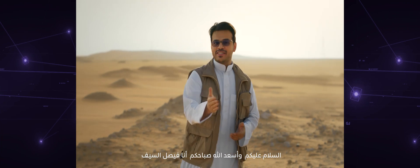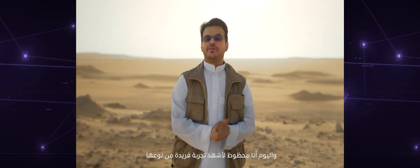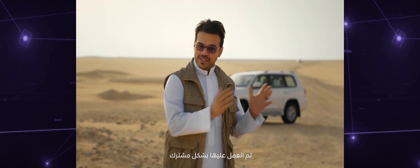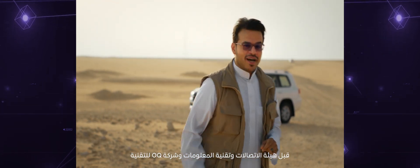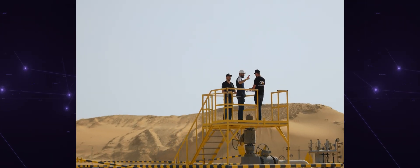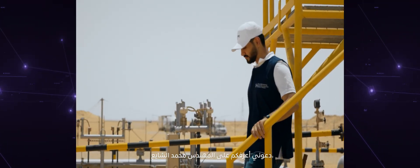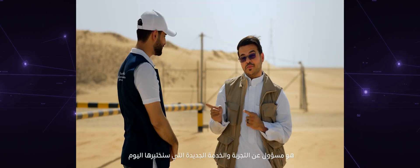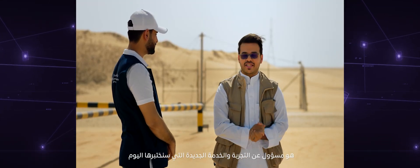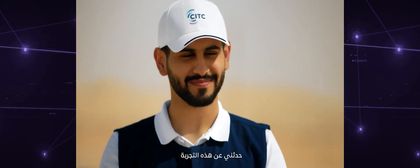As-salamu alaykum and good morning. I'm Faisal Asif. Today I'm lucky to be invited to witness an incredible demonstration run hand-by-hand by CITC and OQ Technology. Let me introduce you to engineer Mohamed Al-Shai' from CITC. Engineer Mohamed is in charge of the new experiment and service that we will test today.